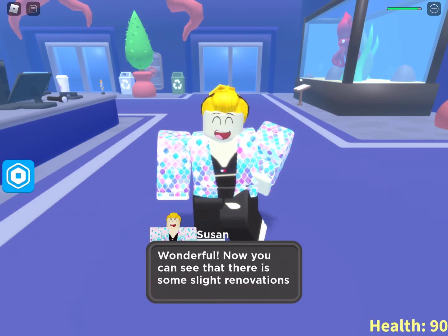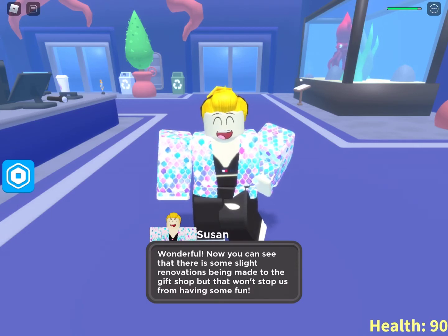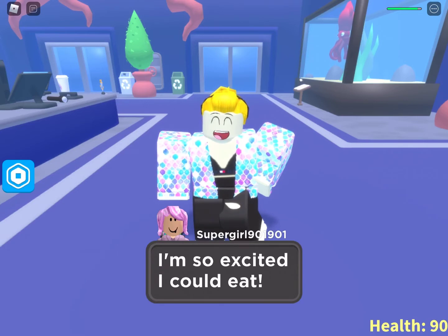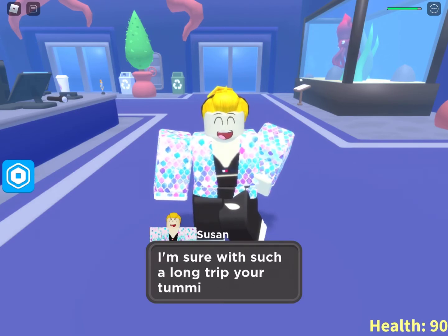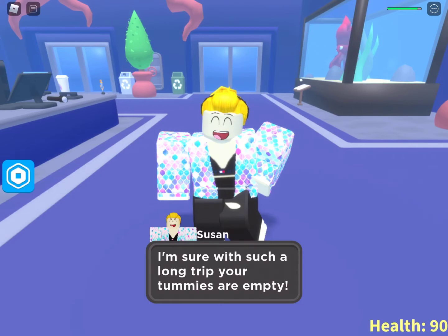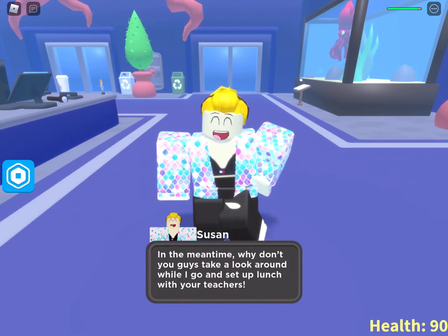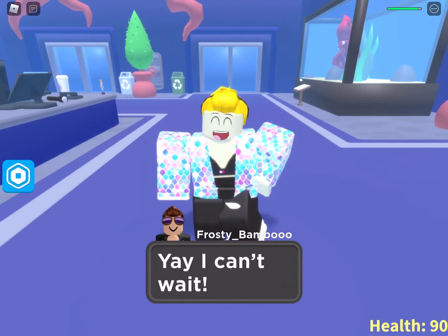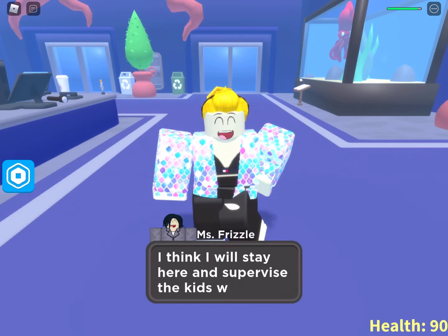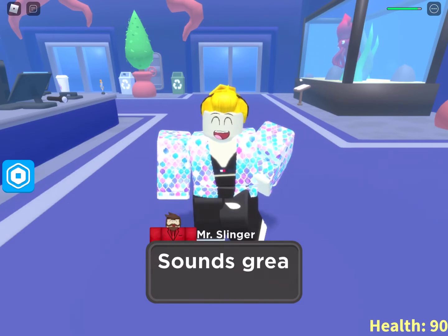Wonderful. Now you can see there are some slight renovations being made to the gift shop, but that won't stop us from having so much fun. I'm so excited I could eat! I'm sure with such a long trip your tummies are empty. In the meantime, why don't you guys take a look around while I go set up your lunch with your teachers? I think I will stay here and supervise the kids while they explore. Sounds great!